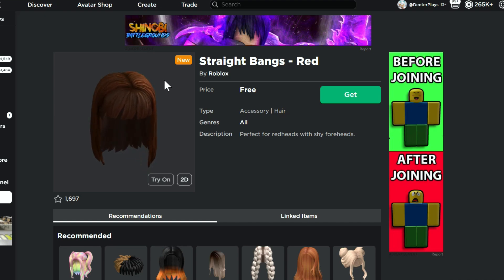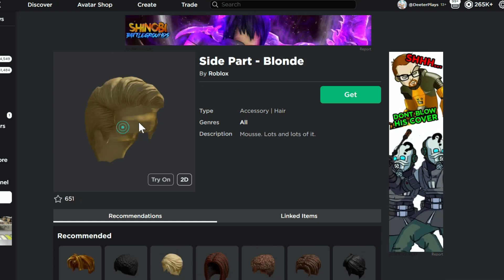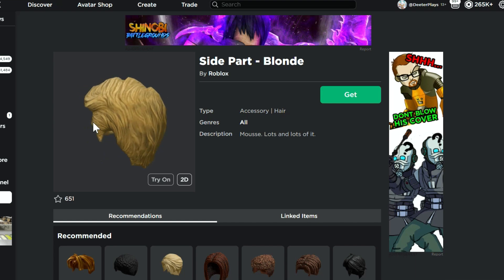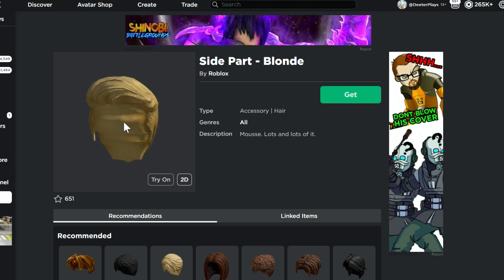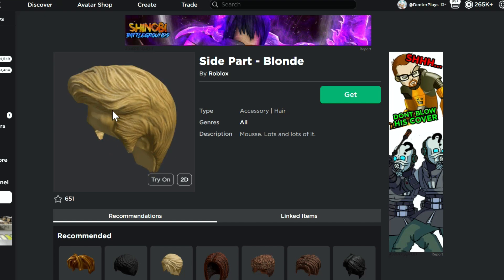I will put a link to all of these in the description. We've got these straight bangs here in red — we've seen that in black before. We've got the surfer hair in black; we've seen that in red and blonde, so now we've got it in black. We've got the side part here in blonde — looks like a newscaster hair sort of. It has all this extra stuff underneath it, but yeah, side part in blonde; we've seen this one in different colors as well.